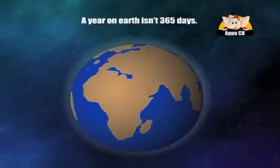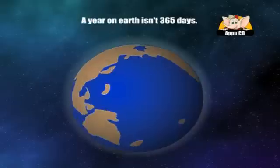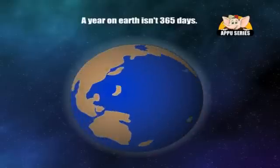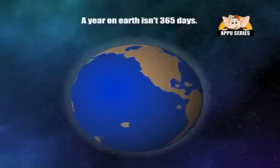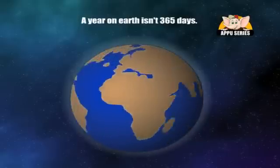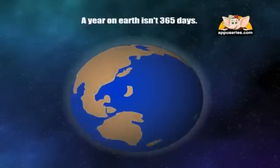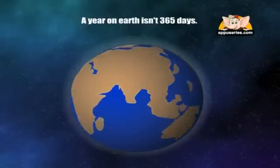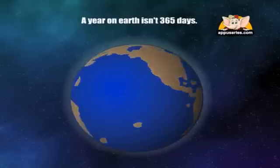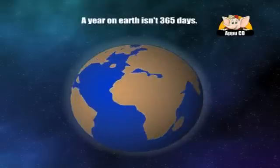A year on Earth isn't 365 days. It's actually 365.2564 days. It's this extra 0.2564 days that creates the need for leap years. That's why we tack on an extra day in February.